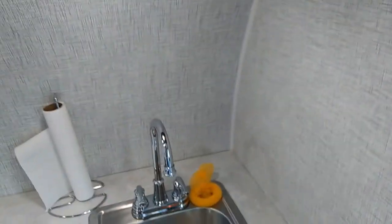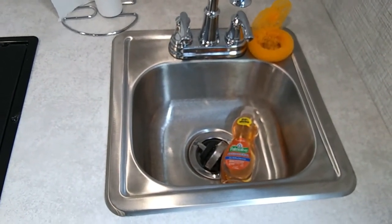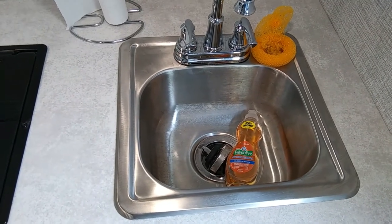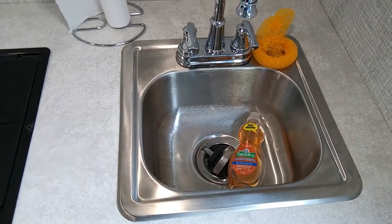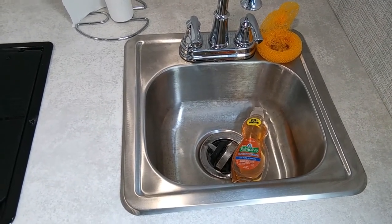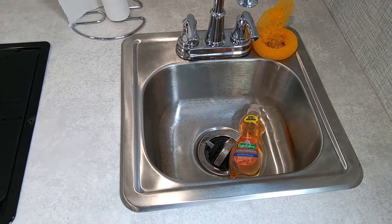One of the things we do when we travel — like with the bathroom — is we also put our dish soaps in the sink. If the soap opens up in the sink, no big deal, it'll go down the drain and you don't have to spend time cleaning it up off counters or floors.